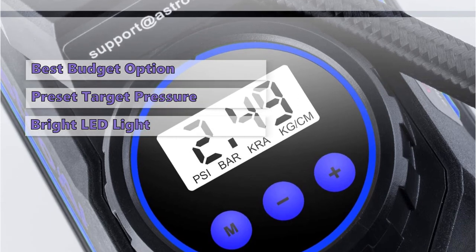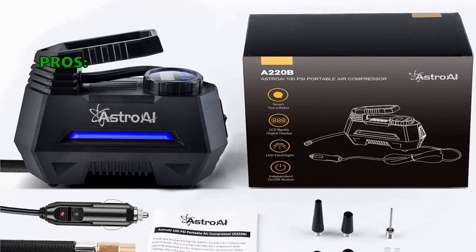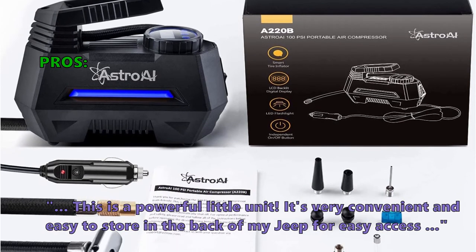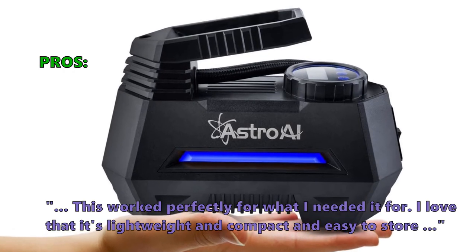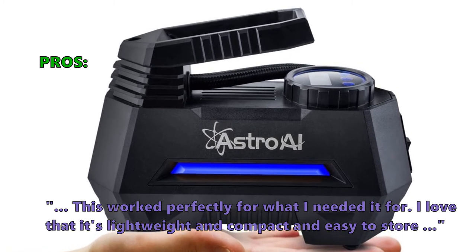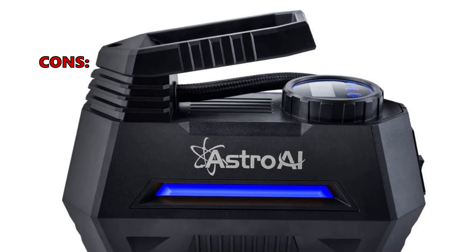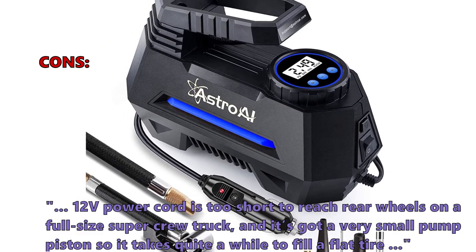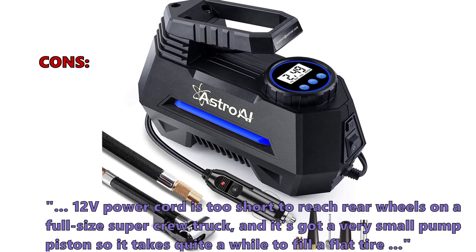This digital air pump comes with a bright LED light for operating in the dark. Customers love it, calling it a powerful little unit that's very convenient and easy to store in the back of a Jeep for easy access. One reviewer said it worked perfectly and loved that it's lightweight, compact, and easy to store. A few customers noted that the 12-volt power cord is too short to reach the rear wheels on a full-size crew truck, and that the small pump piston means it takes quite a while to fill a flat tire.